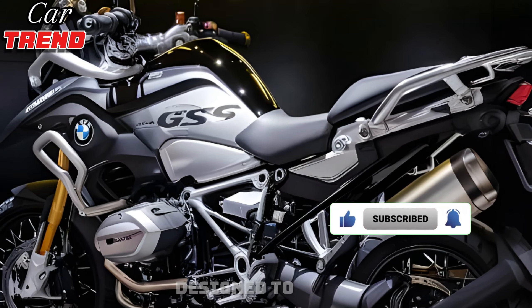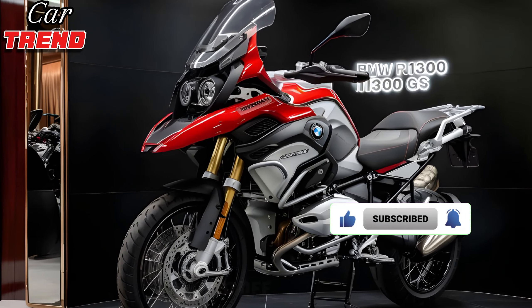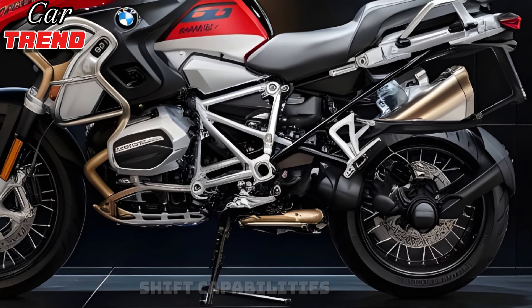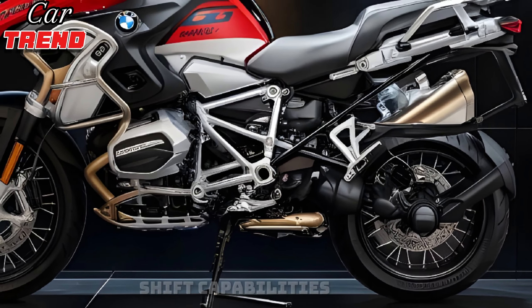The 2025 BMW R1300GS is the latest evolution of BMW's iconic adventure bike, and it promises to be the most advanced and versatile model yet. BMW has packed this bike with innovative technology, impressive performance, and rugged design to handle any adventure you throw at it.